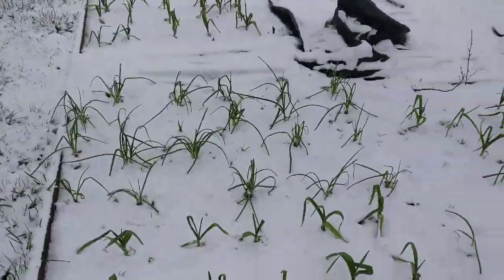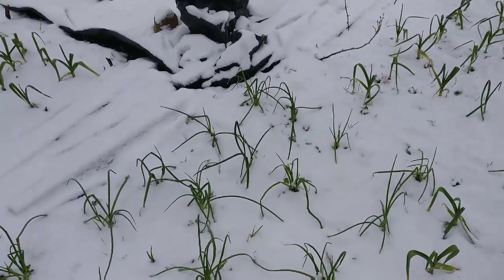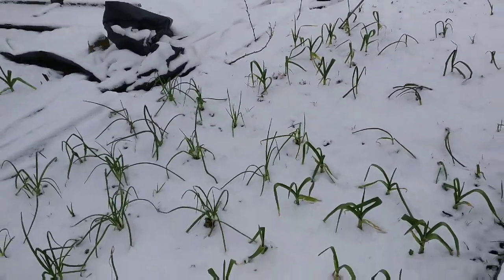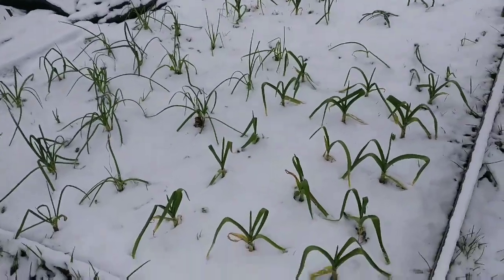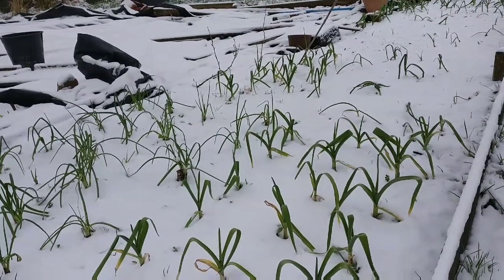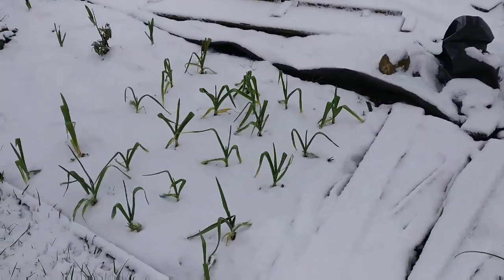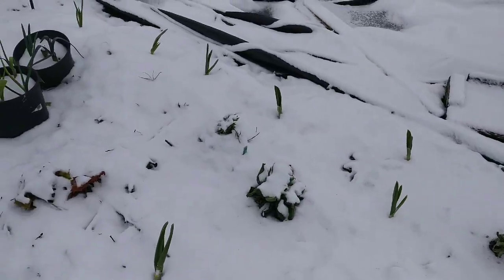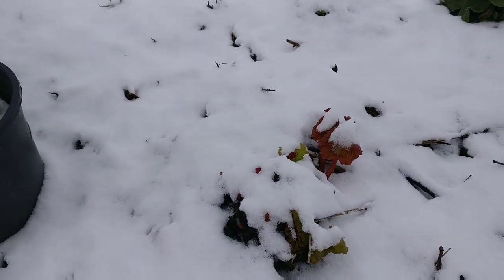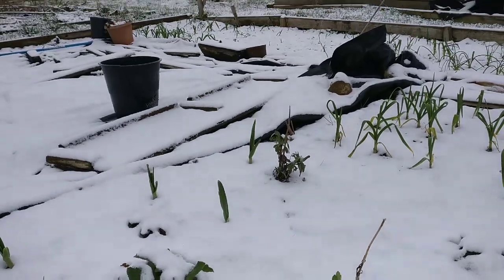This is my garlic - as you can see, that is my shallots here, garlic and garlic there. Is it going to be okay under the snow? Is there anything I need to do, or should I have prepped before the snow came and covered everything with fleece? Everything is looking okay. And with my rhubarb, do I just leave it like that or is there anything I need to do?